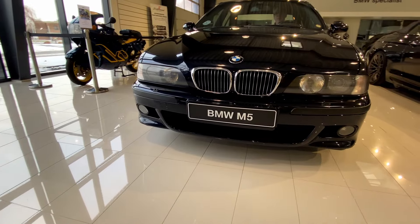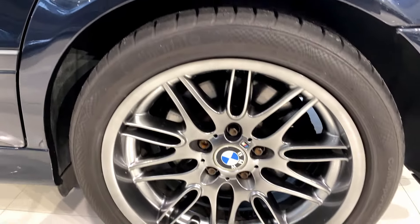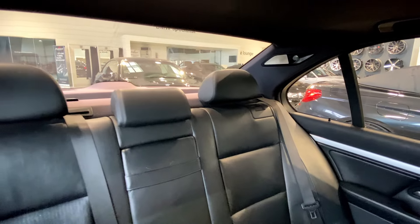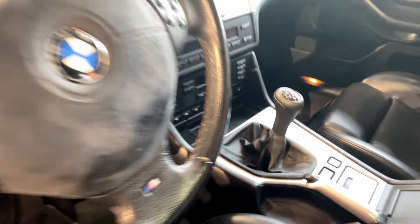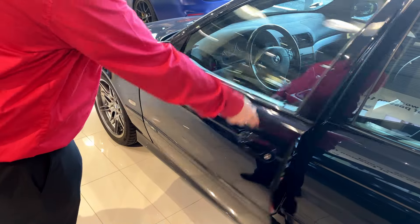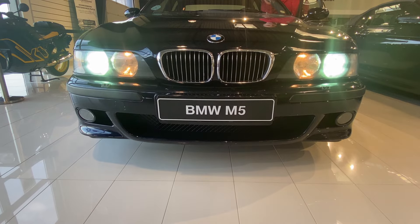This one has the 4.9-liter engine. With a focus on precision engineering and a well-tuned suspension, the E39 M5 is not just a luxury saloon car — it's a joy to drive. The driving dynamics of this car are just top-notch, providing a perfect balance between comfort and sportiness.